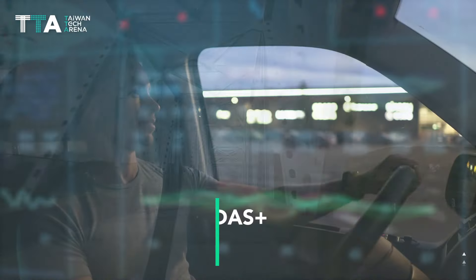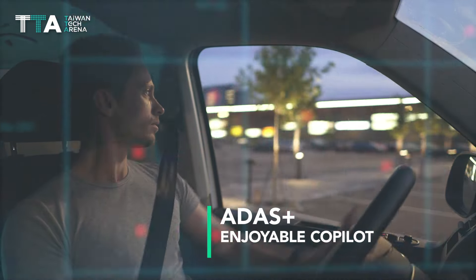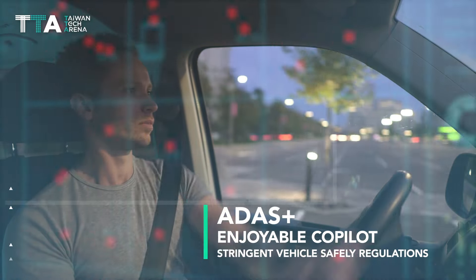Second, ADAS Plus provides an enjoyable co-pilot to meet the stringent vehicle safety regulations.